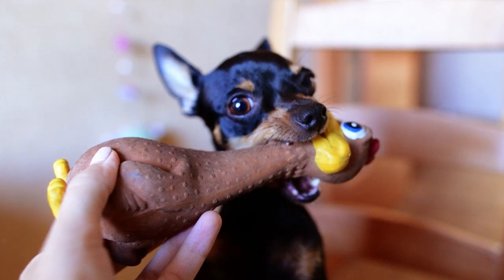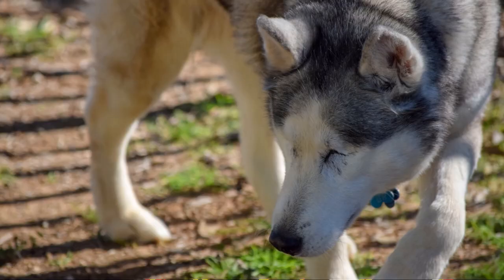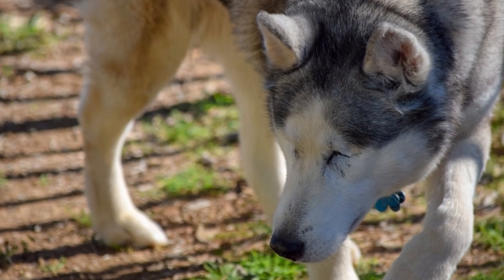The next category is scented dog toys, which of course use the sense of smell. Nose games would fall under this as well — snuffle mats are an example of a nose game. You also have scented dog chews like bacon-scented chews that work really well for blind dogs too.